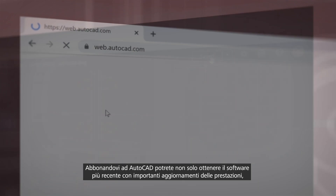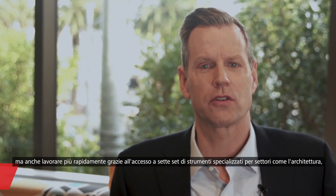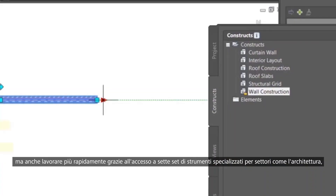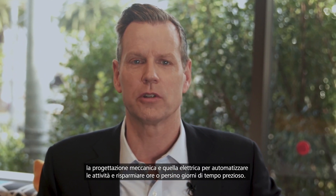When you subscribe to AutoCAD, not only do you get the newest software with powerful performance updates, you can work faster with access to seven specialized tool sets for industries such as architecture, mechanical and electrical design to automate tasks and save you hours, even days of valuable time.